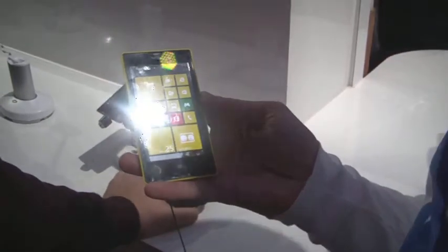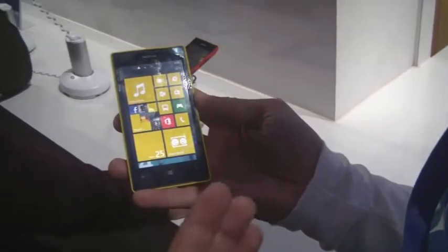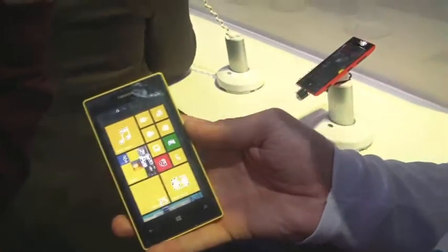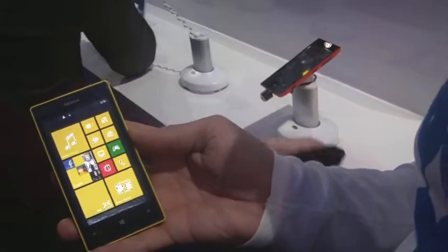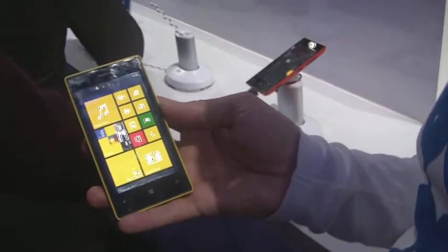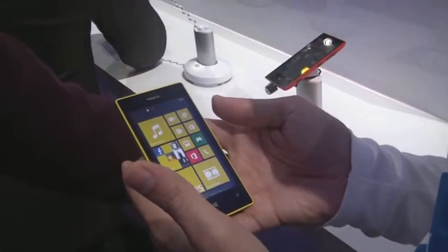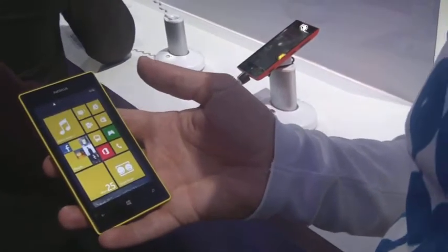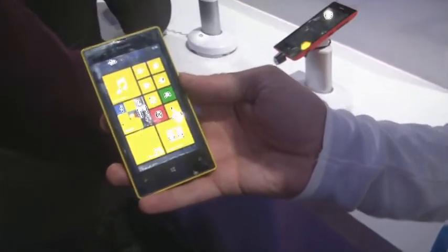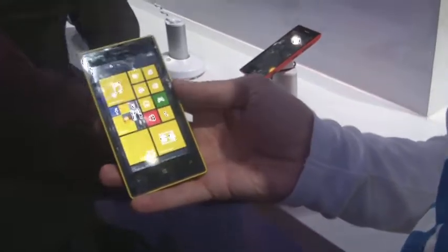It has 8 GB built-in memory but supports memory cards up to 64 GB. It's powered by a dual-core processor, so it's really powerful. To summarize the key specs: dual-core processor, 8 GB memory upgradeable to 64 GB, 4-inch screen, and exchangeable covers.